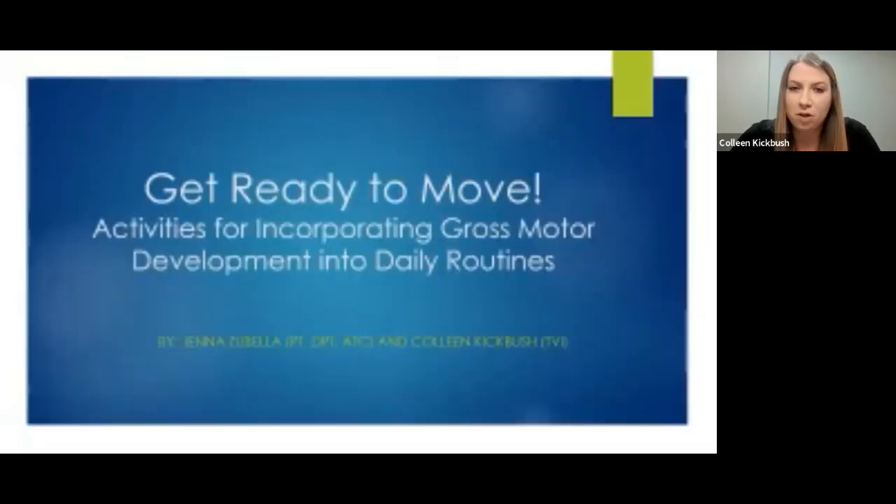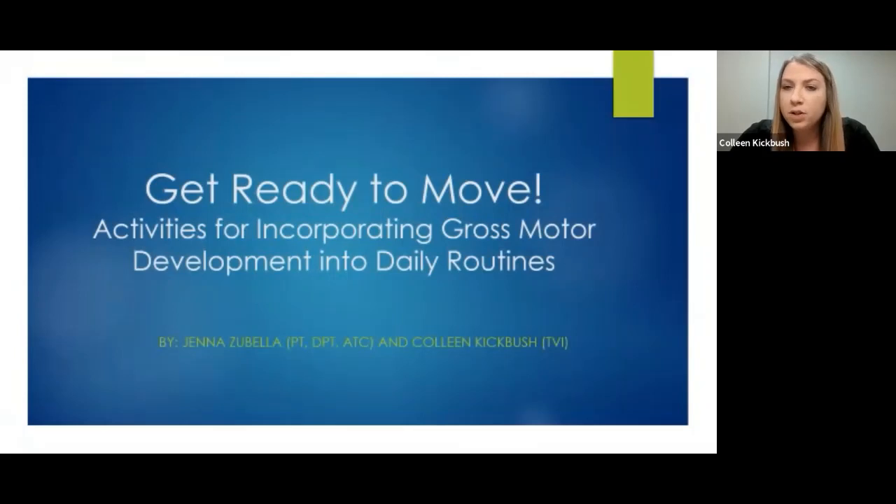Today we're talking about how to incorporate motor skills into your daily routines to help your child who has a visual impairment. Whenever we talk about gross motor skills or gross motor development, we're referring to any movements that involve the large muscles or large movements and gestures — things like sitting, walking, and more. That's what we mean when we talk about gross motor skills and activities.